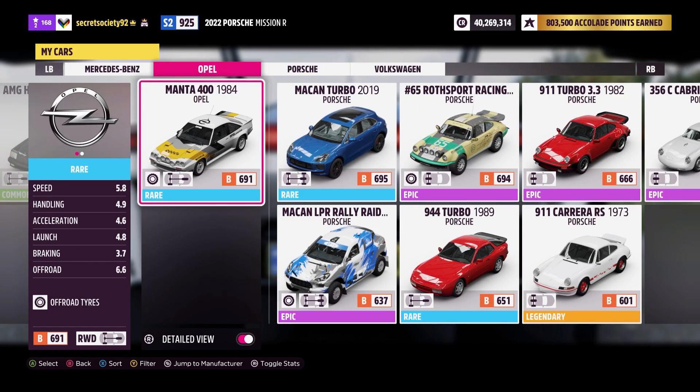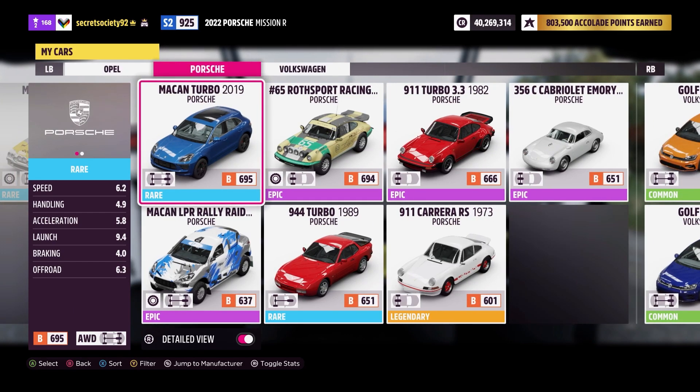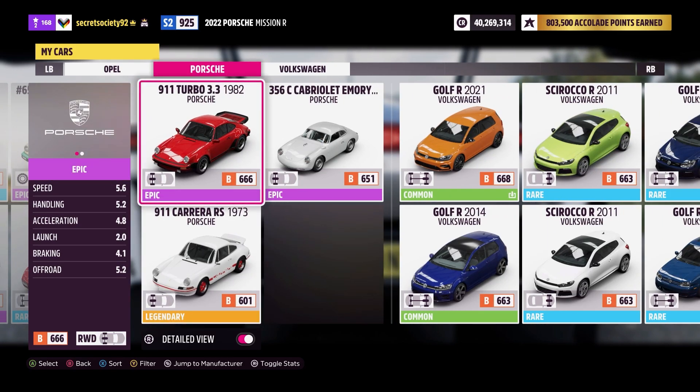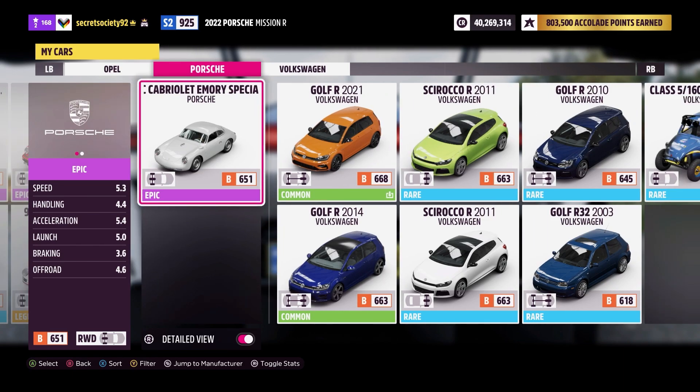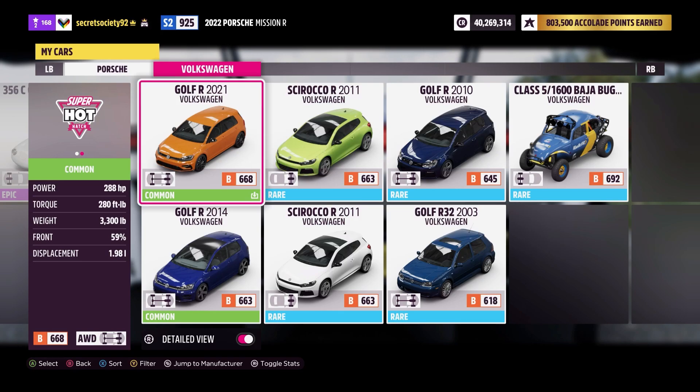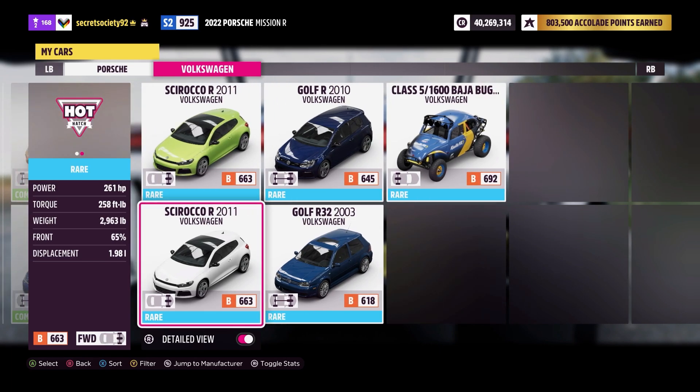Then we've got the Opel Manta 400, then a brace of Porsches, a couple more off-roaders, but then we've got the 944 Turbo which is excellent, the 911 Turbo, 911 Carrera, and the 356C Cabriolet - the Emery Special version, which is a gorgeous-looking car. Not an overdone upgraded resto mod - it's the perfect balance between new engineering but keeping it old-style in terms of performance and handling. And then we've got a bunch of Golfs, a Scirocco and a Class 5 Baja Bug thrown in.